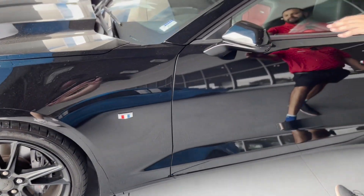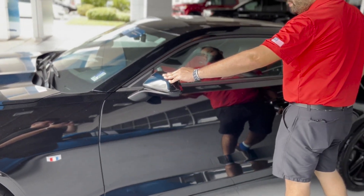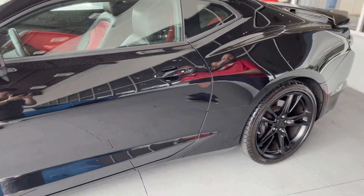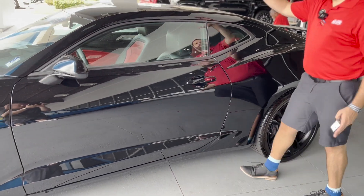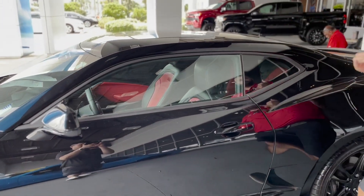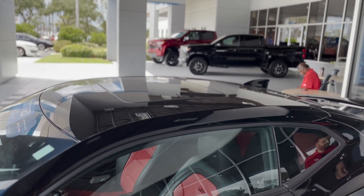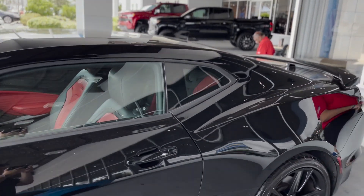It has the automatic heated door mirrors with the blind spot detectors, so it's a good safety feature on this vehicle. This also comes with a sunroof, so you're able to cruise down the road while it's nice and sunny out and get some of that sun in your face.